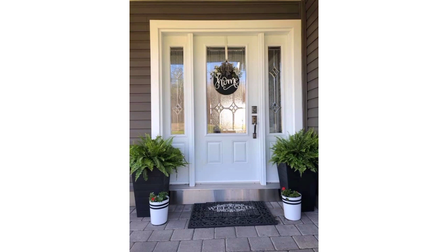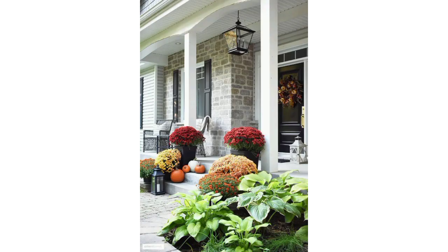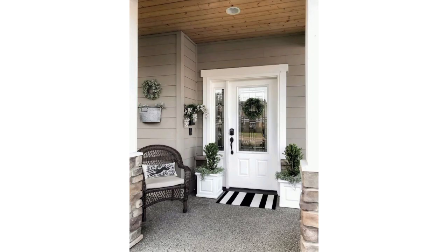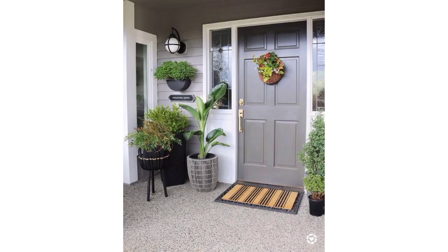Add a porch swing for a cozy and inviting look. Place rocking chairs on the porch for a classic, comfortable vibe. Arrange potted plants and flowers to add color and life. Lay down an outdoor rug to define the space and add a pop of color or pattern. Install outdoor lighting such as string lights or lanterns to create a warm ambience.